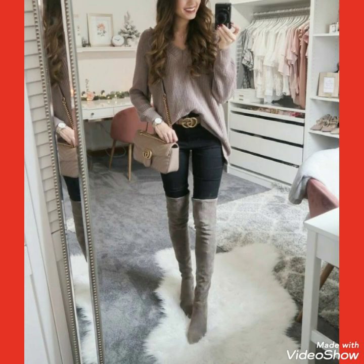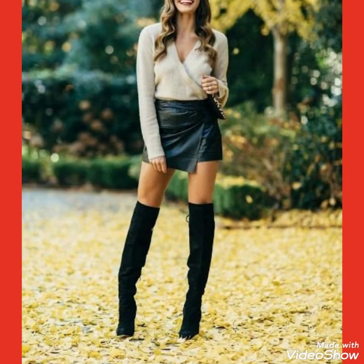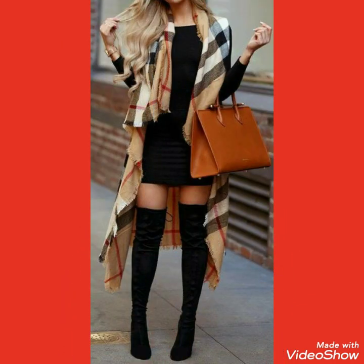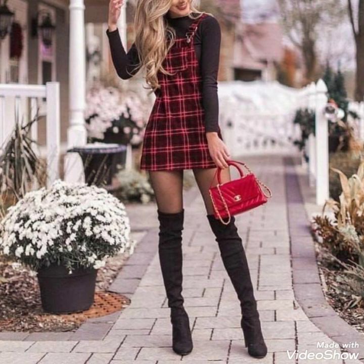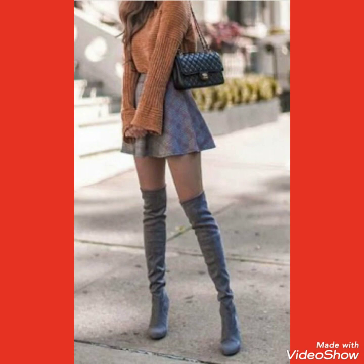By watching this video, you can get ideas on how to style your suede thigh-high heel long boots outfits, and how you can match or combine your different outfits with suede thigh-high heel long boots. I suggest you watch this video till the end for more designs and more ideas.